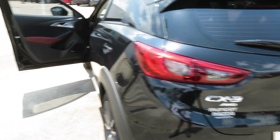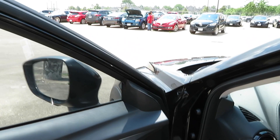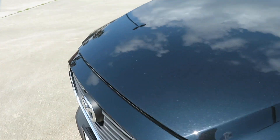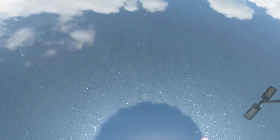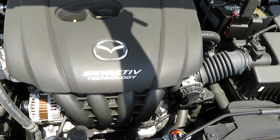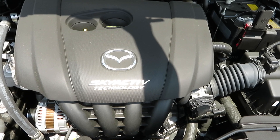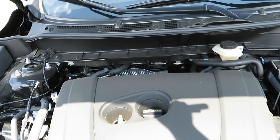Very nice vehicle, real quiet. Let me pop the hood for y'all real quick. So you got a four-cylinder engine right here putting out 146 horsepower — I believe it is. I'm going to check it in a second on the spec sheet just to make sure, but I believe it's 146 horsepower.